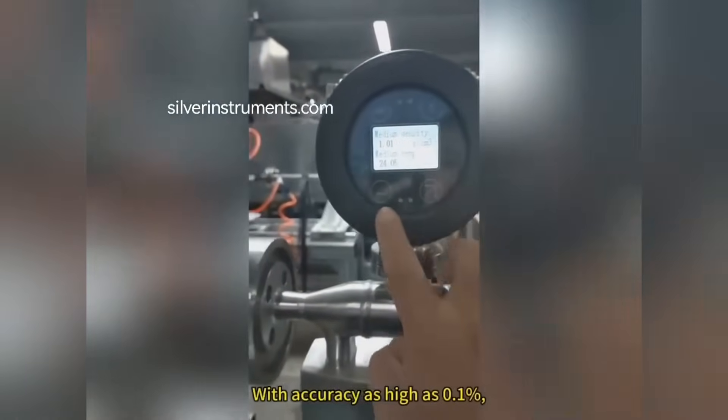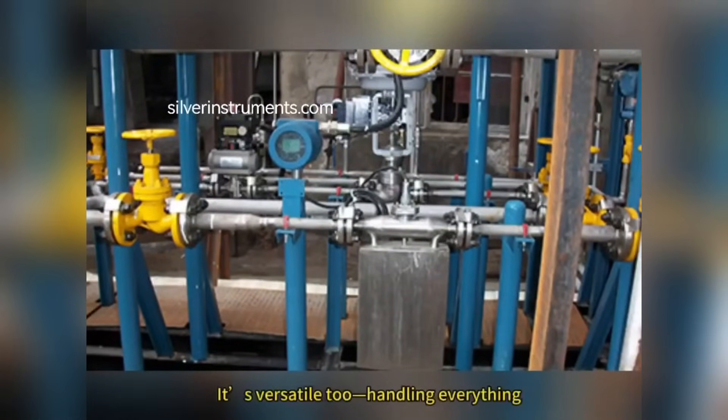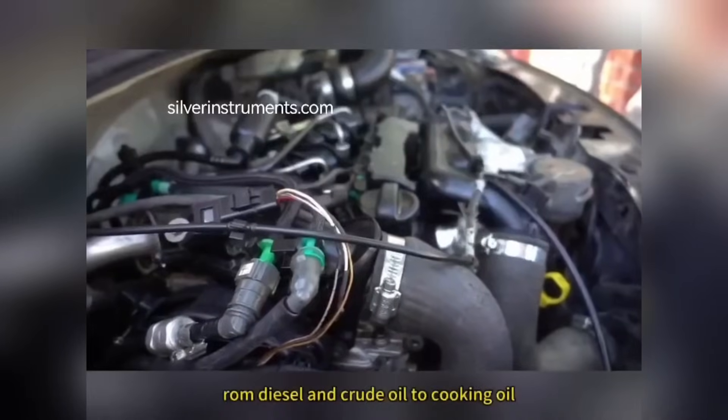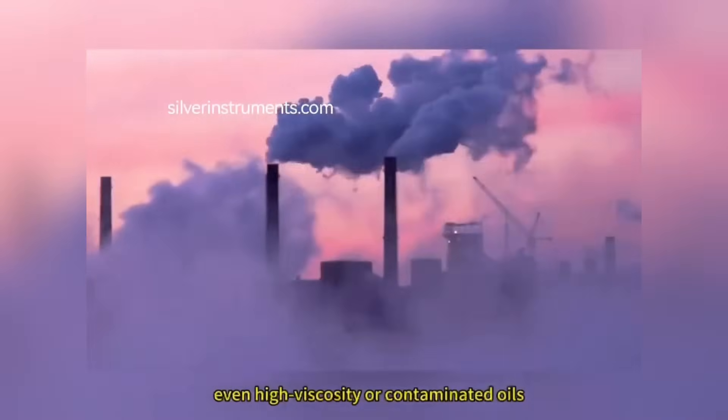With accuracy as high as 0.1%, the Coriolis flow meter outperforms traditional methods. It's versatile too, handling everything from diesel and crude oil to cooking oil, even high viscosity or contaminated oils.